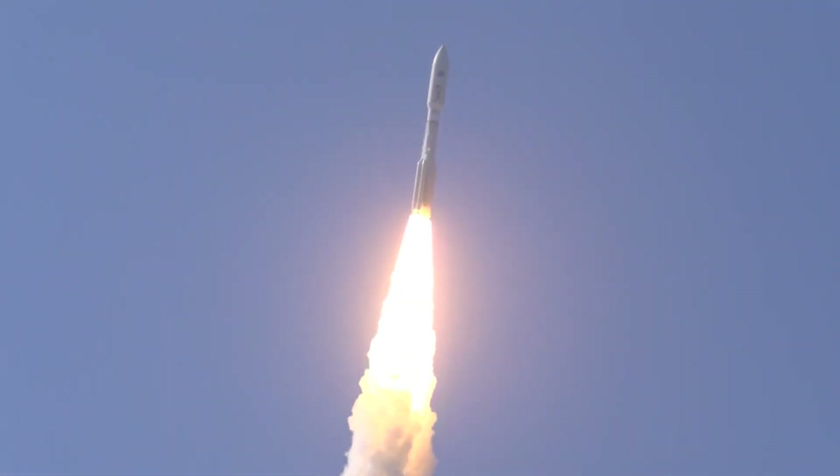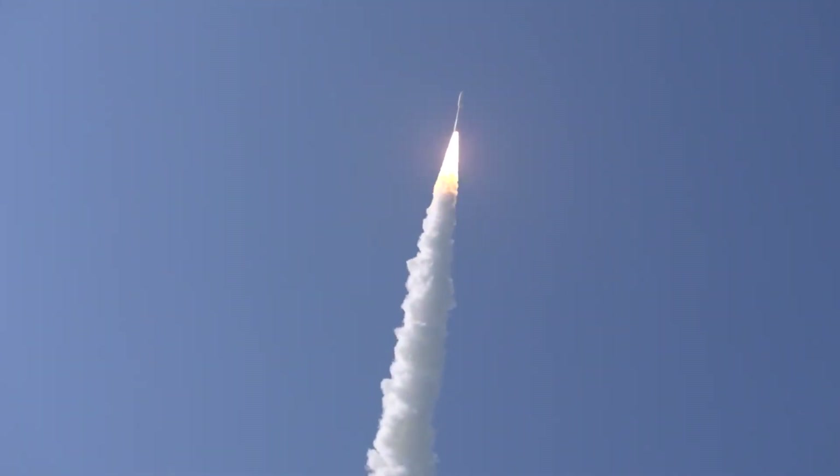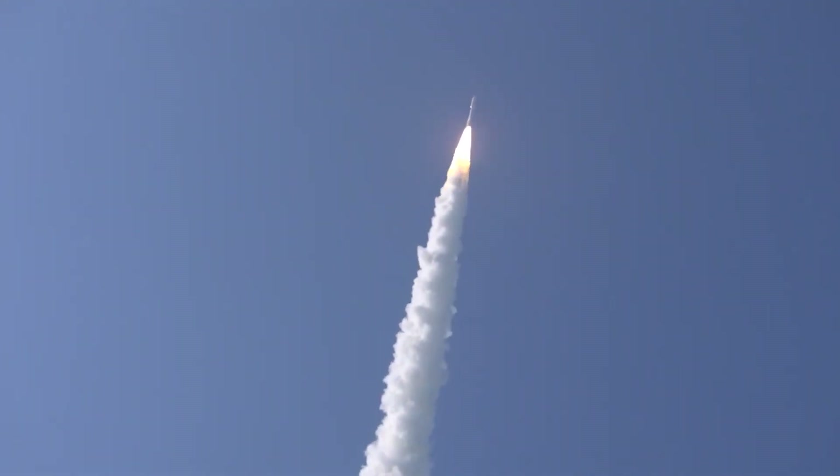Shortly after liftoff, Atlas begins a pitch-over to attain the proper flight path with an easterly heading while minimizing the dynamic pressure the rocket experiences during flight.